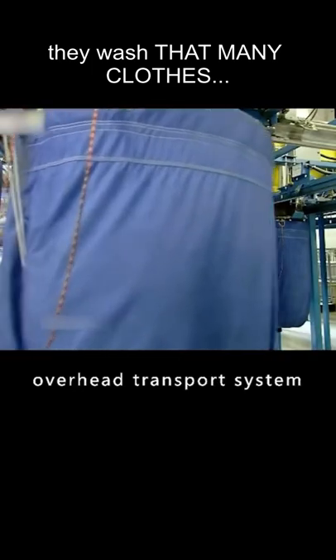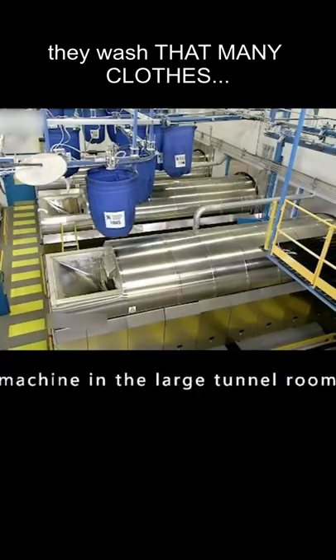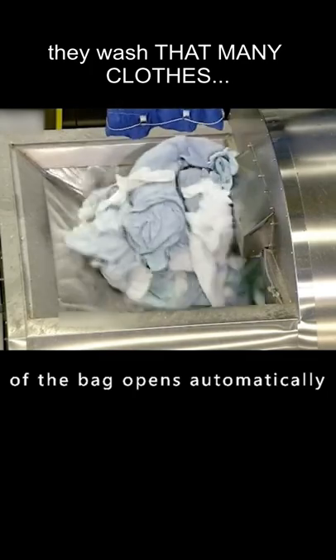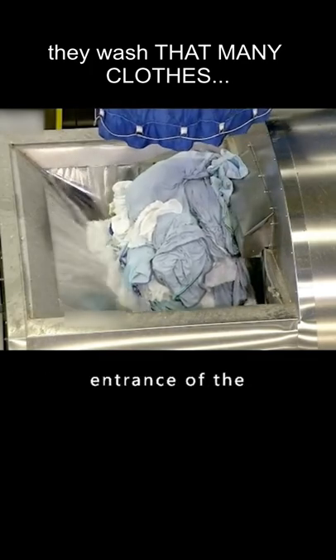Through the overhead transport system, it moves to the top of the washing machine in the large tunnel room. At this point, the bottom of the bag opens automatically, and all the clothes fall down to the entrance of the washing machine below.